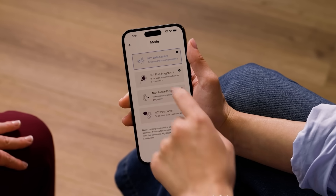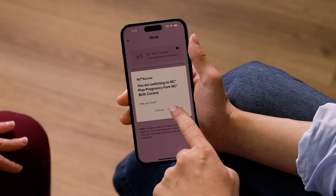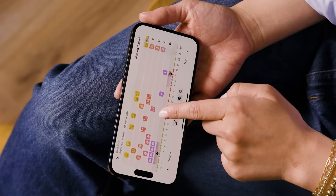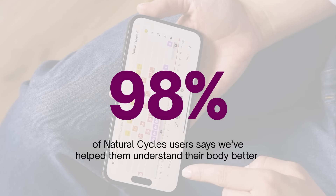Natural Cycles is more than just birth control. You can plan and follow a pregnancy and recover postpartum using the different modes. You'll also get in-depth cycle insights that you can't find anywhere else. It's no wonder 98% of Natural Cycles users said we've helped them understand their body better.